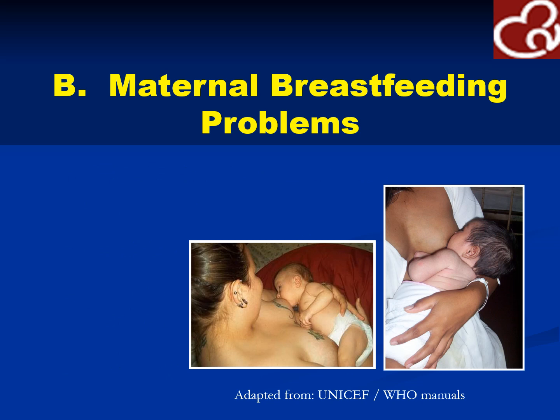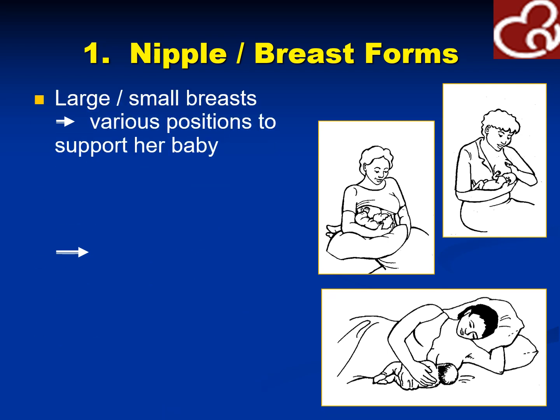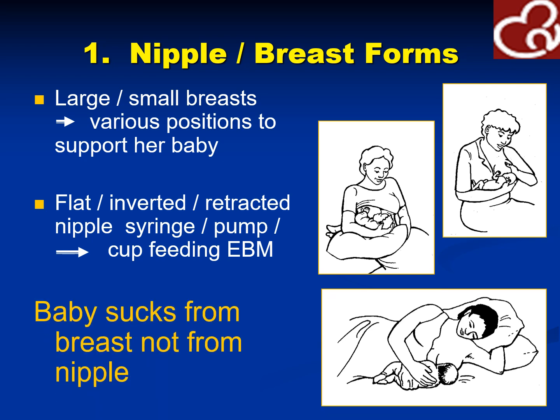These are the maternal breastfeeding problems adapted from the WHO manuals. Normal breasts would vary in appearance — each woman would have a unique set of breasts and different breast forms, large and small. For flat or inverted retracted nipples, you could use a syringe or pump, or do cup feeding with expressed breast milk. It simulates the baby sucking from the breast and not from the nipple.